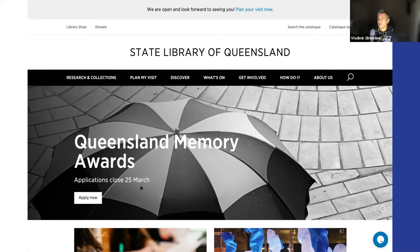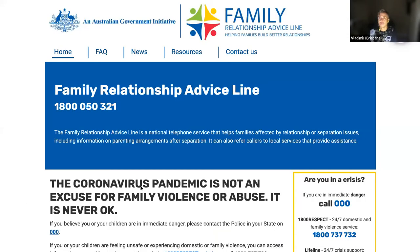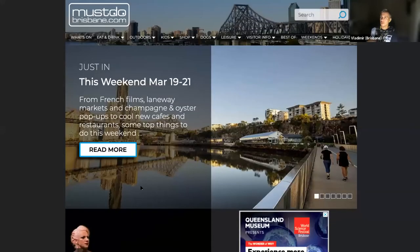We do work with non-for-profits as well. Relationships Australia Queensland — we look after about half a dozen of their websites. The latest addition was built during the coronavirus, and it's interesting to see how government projects differ from NGO projects and what sort of requirements are involved.